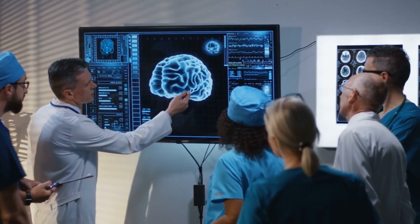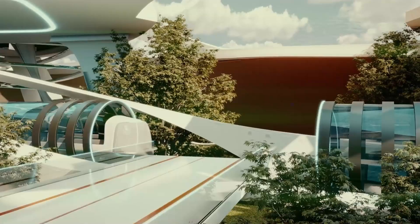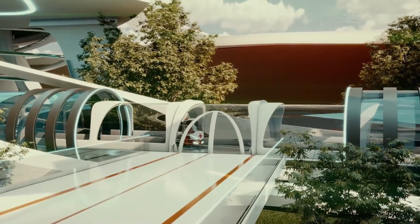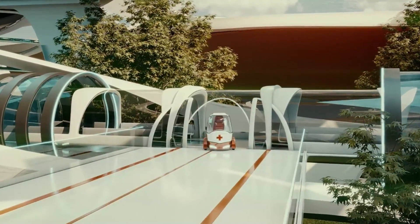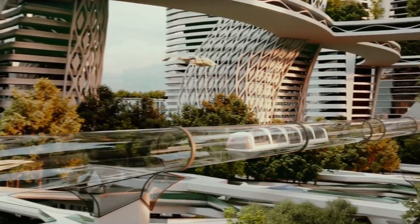This artificial island will feature top international doctors and experts to cater to people's health needs globally. With its stunning architecture and cutting-edge technology, this island promises to redefine the future of healthcare and set new standards for excellence.